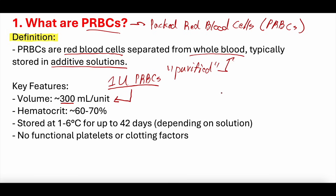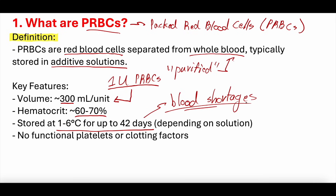Most of that volume stays in the intravascular space — not much leaks into the extravascular space. The hematocrit of a unit of PRBCs is about 60% to 70%. We store packed red blood cells at about 1 to 6 degrees Celsius, and you can store them for up to 42 days. They don't stay good forever — this is why blood shortages are a really big deal, and why we need more people to donate blood.